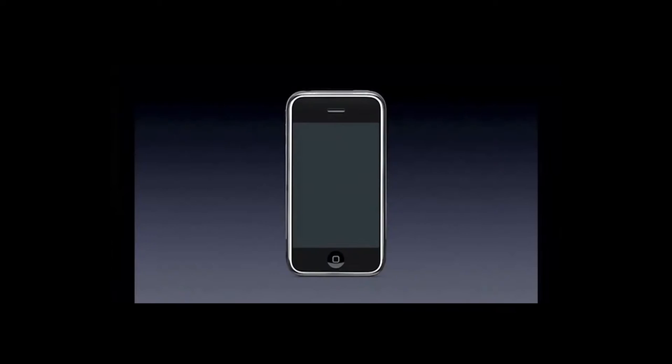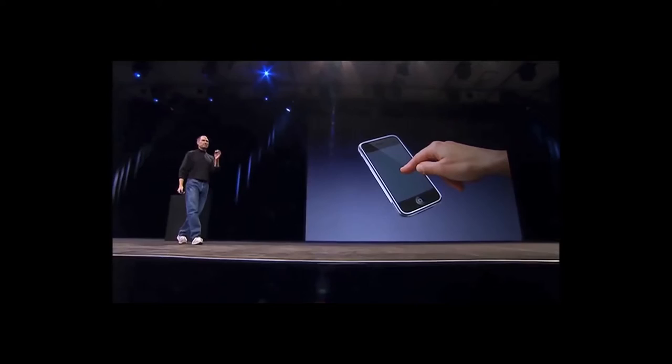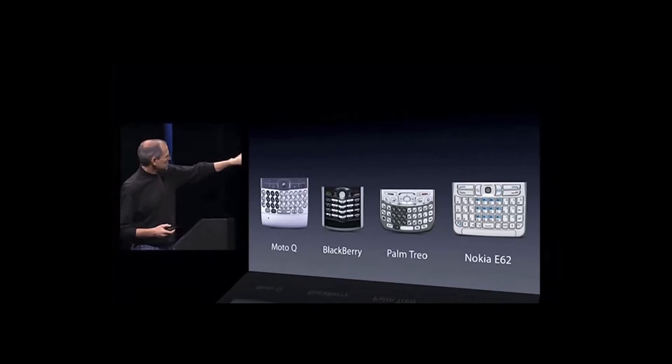It touted a radical 3.5-inch display, bigger than any other mobile phone at the time, and also featured a higher resolution than most phones at 160 pixels per inch. The screen also utilized multi-touch input, allowing the user to navigate through the interface with their fingers, instead of navigating by use of a set of buttons below the screen, which was an industry standard at the time.